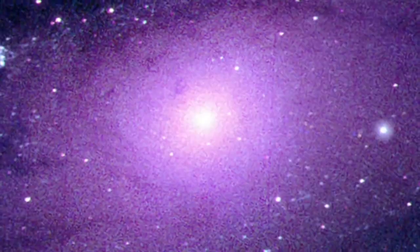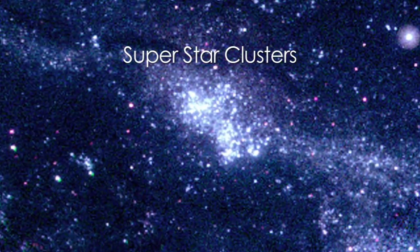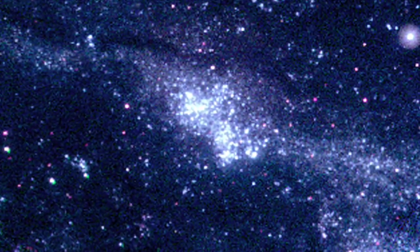In contrast, M31's spiral arms sparkle with dense clusters of hot, young blue stars. As in our own galaxy, the disc and spiral arms contain most of the gas and dust needed to produce new generations of stars.